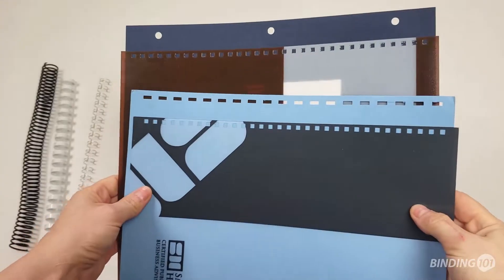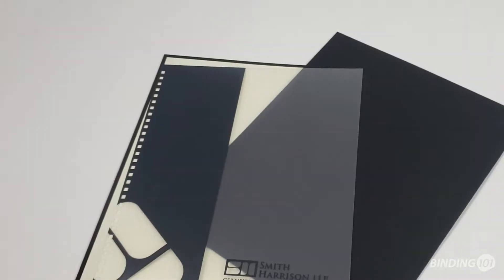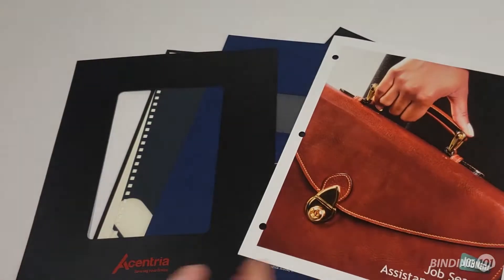Any of our covers can also be pre-punched to suit your ideal binding style. And that's just the tip of the iceberg — any custom cover your business or organization needs, we can make it for you.